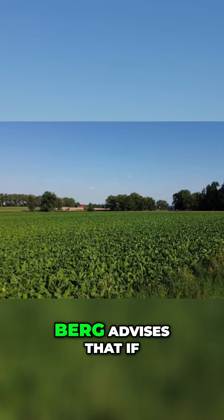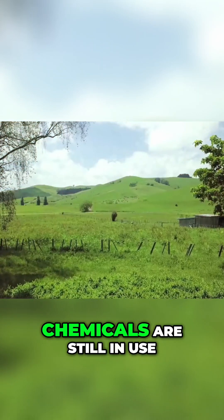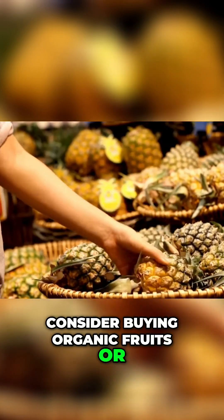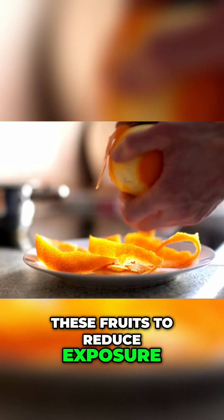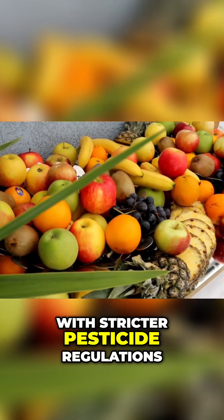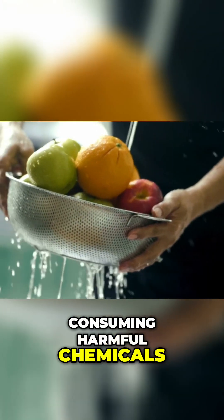Even after washing, Dundberg advises that if you live in or visit areas where these chemicals are still in use, consider buying organic fruits or, when possible, peel the skin of these fruits to reduce exposure. The best option: choose fruits from regions with stricter pesticide regulations to ensure you're not consuming harmful chemicals.